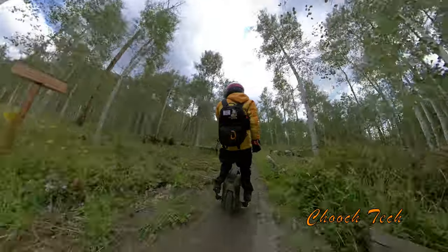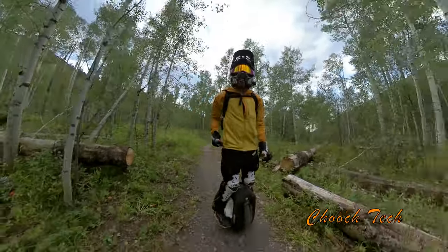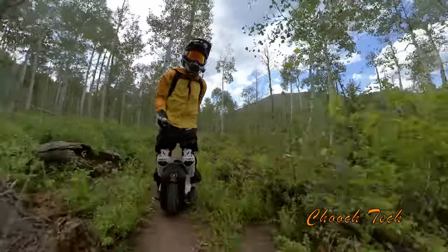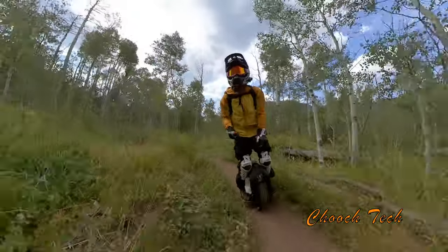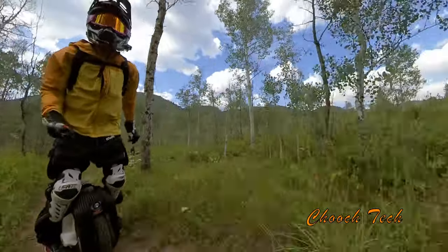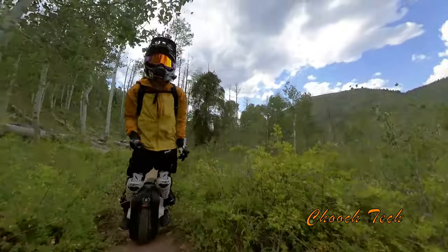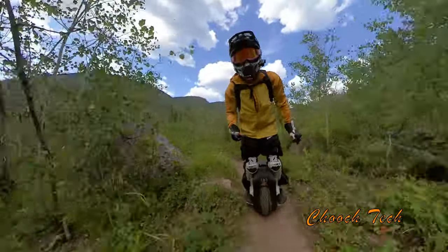This is in Aspen, Colorado. I'm going to have another video showing you the hill climb I had to do to get here. The reason you don't see anybody on these trails is because you need to either ride a bike up a mile and a half of brutal uphill chunky dirt road climbing, or drive up in a four-by-four truck with your bikes, or the only other people you'll see are the occasional hiker.